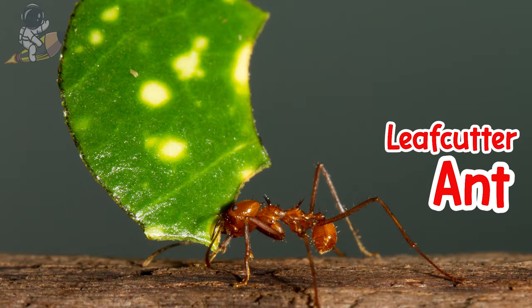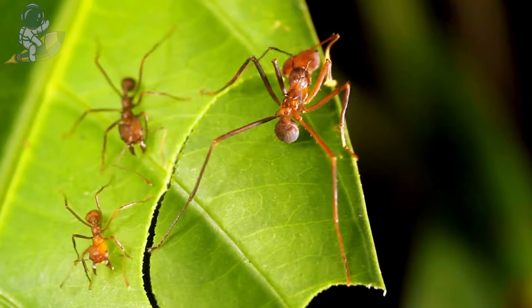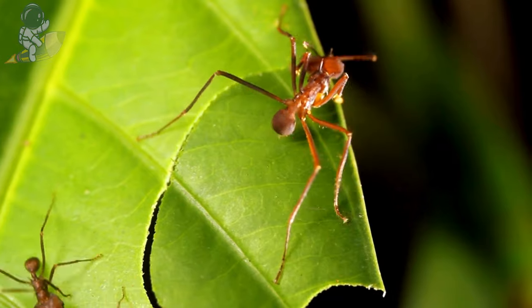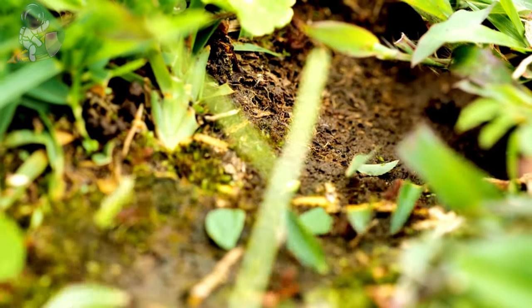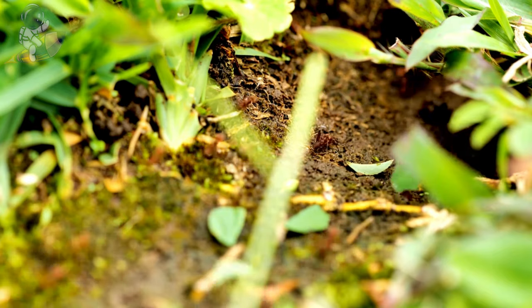These are leafcutter ants. Leafcutter ants march in long lines carrying big pieces of leaves many times their size. They have strong jaws and cut out neat circular bites of leaves to take back to their underground nests. Leafcutter ants don't actually eat the leaves — they chew them into a soil to grow special mushrooms to eat. If their long leaf-carrying lines get messed up, the ants tap antennae to get their bearings and find the path again.